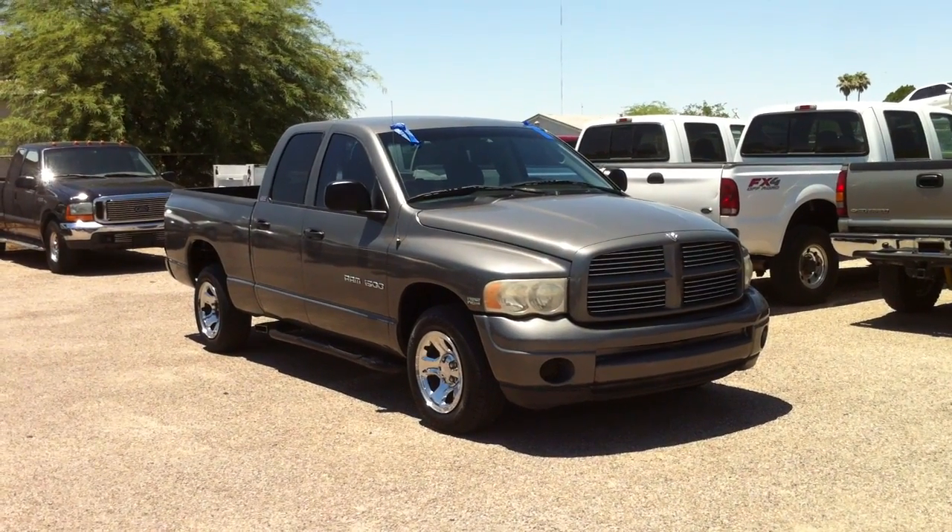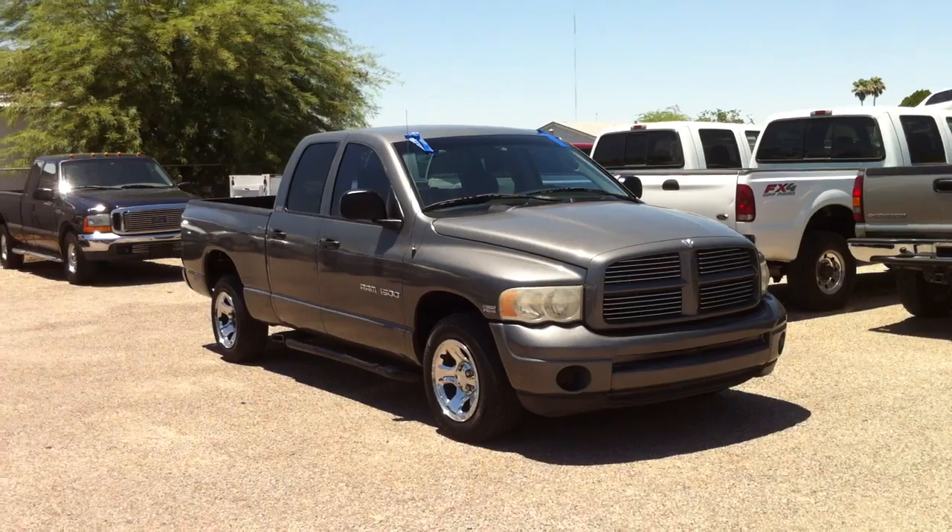It's a theft recovery on a clear title. It has 89,000 miles.